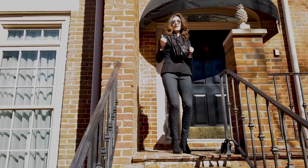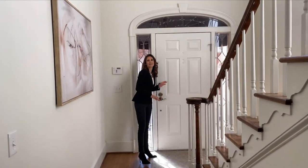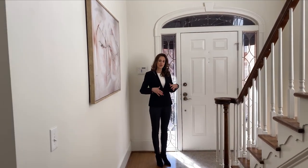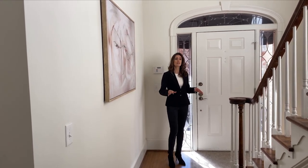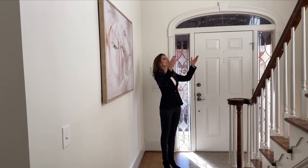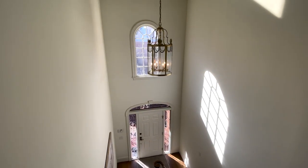Let's get inside where it's a little bit warmer. Inside the home you'll notice we have hardwood flooring throughout. In the front foyer we have two-story vaulted ceilings with beautiful arched windows letting in tons of natural daylight.